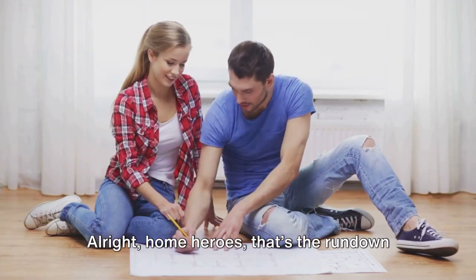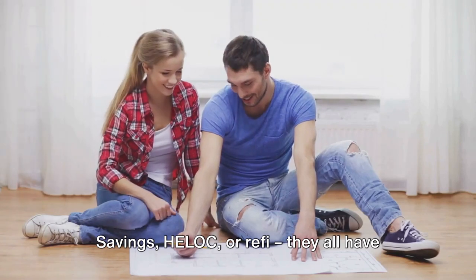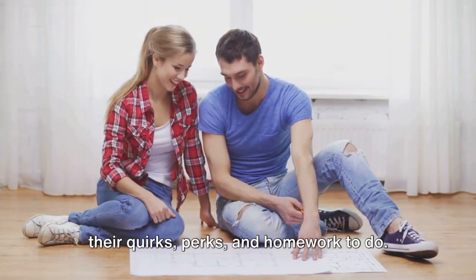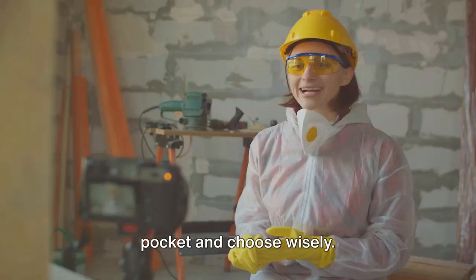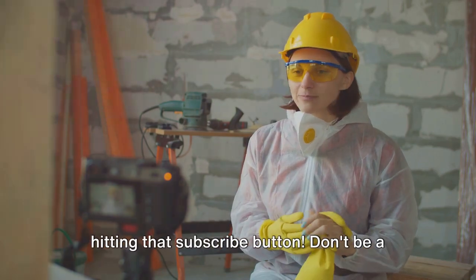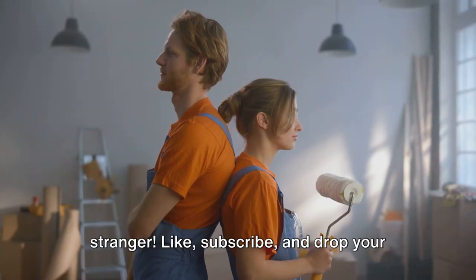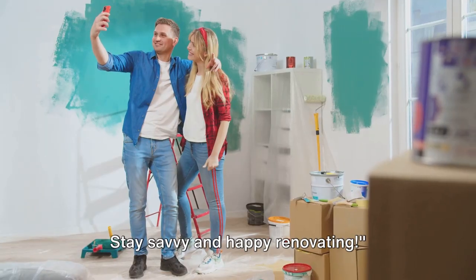Alright home heroes, that's the rundown on funding your home revamp. Savings, HELOC, or refi — they all have their quirks, perks, and homework to do. Keep those tax implications in your back pocket and choose wisely. Thanks for watching, and before you grab that hammer, grab some more insight by hitting that subscribe button. Don't be a stranger — like, subscribe, and drop your questions below. Stay savvy and happy renovating!